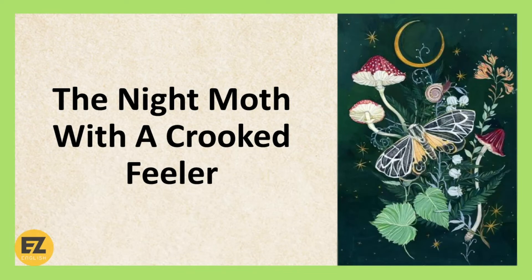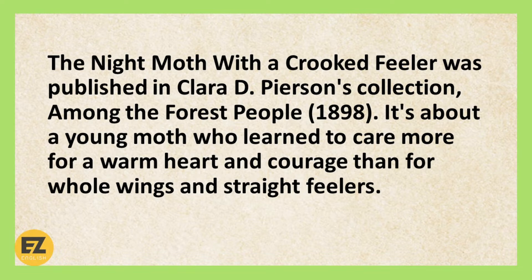The Night Moth with a Crooked Feeler was published in Clara D. Pearson's collection Among the Forest People, 1898. It's about a young moth who learned to care more for a warm heart and courage than for whole wings and straight feelers.